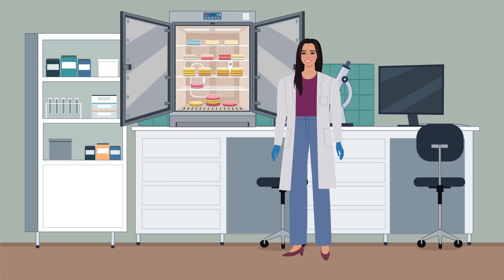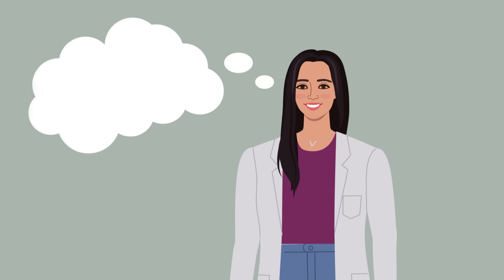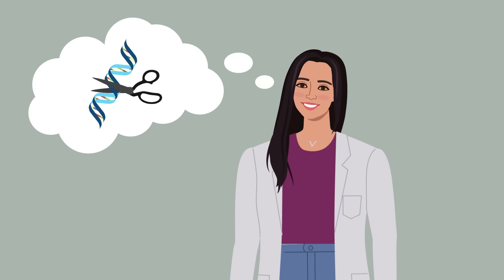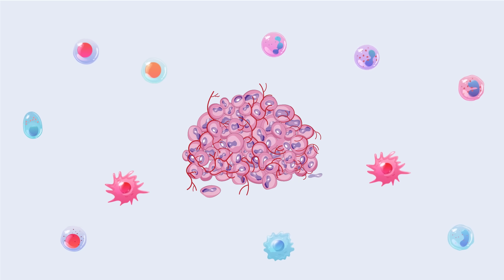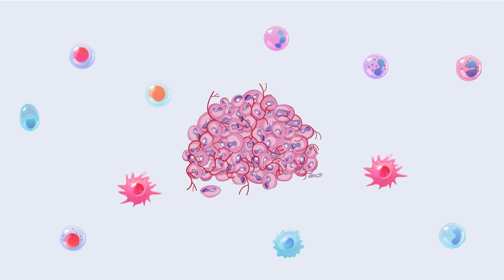One way to think of CRISPR-Cas9 is as molecular scissors. It can cut and change DNA in very precise ways. Originally found in bacteria, this tool now helps scientists target cancer-related genes. For instance, CRISPR can disable genes that drive tumor growth or boost the ones that help suppress cancer.